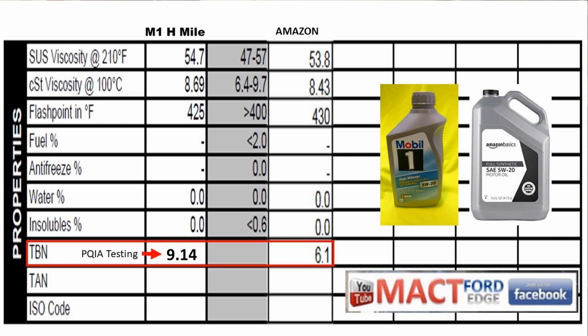For TBN — Total Base Number — Blackstone tested the Amazon Basics and it came out at 6.1, consistent with PQIA testing. I did not test the Mobil 1 High Mileage for TBN directly, so I went to the PQIA website and found their test result for Mobil 1 High Mileage came in at 9.14 — quite a bit higher, indicating significantly more active working ingredients. I'm noting that for comparison purposes rather than as a direct apples-to-apples test.